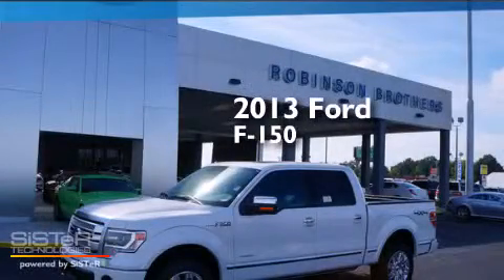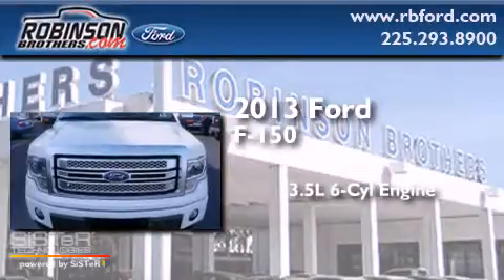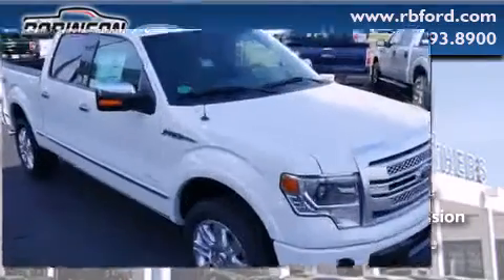This is a brand new 2013 Ford F-150. It has a 3.5 liter 6-cylinder engine, an automatic transmission, and the added capability of 4-wheel drive.